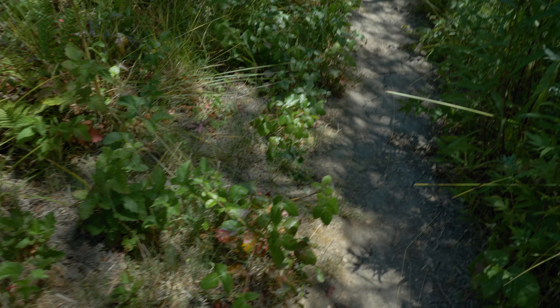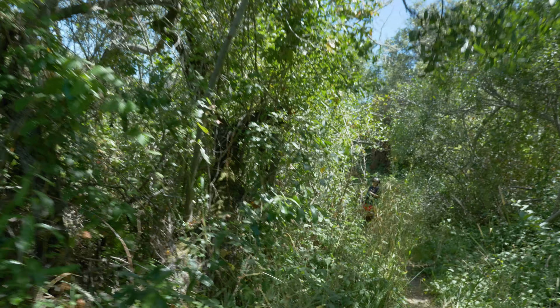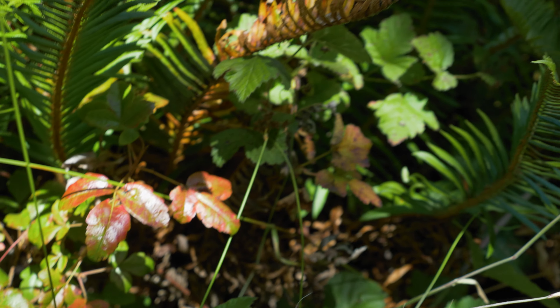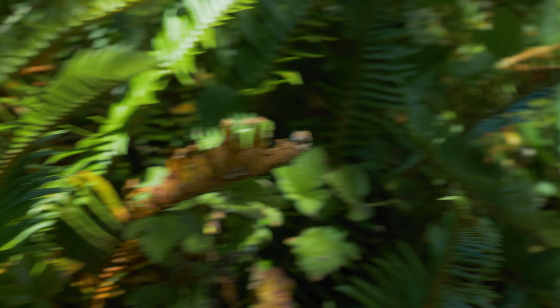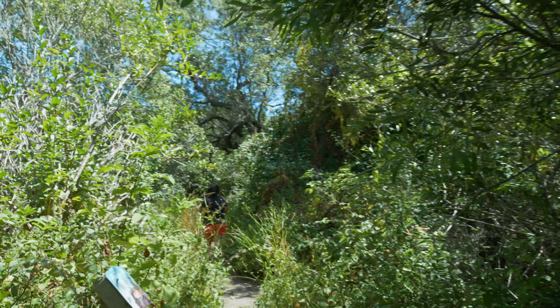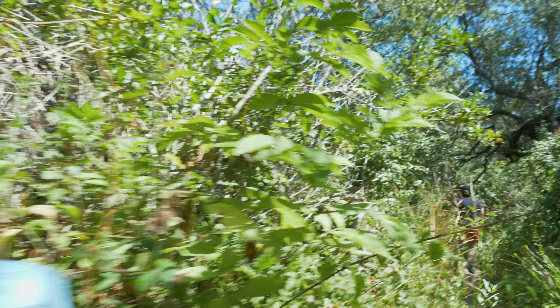Seriously, word for word, this is what it says: Pescadero Marsh might be the tick capital of the world, and it's also one of California's greatest natural greenhouses for poison oak. Thankfully we both came out tick and poison oak free, but damn. If you ever make it out here, just be sure to break out your long sleeves and long pants.